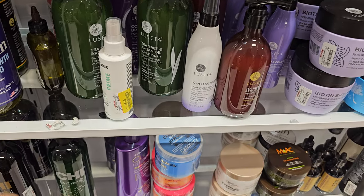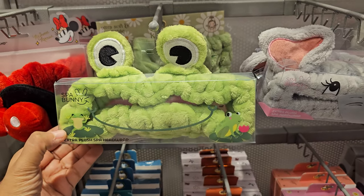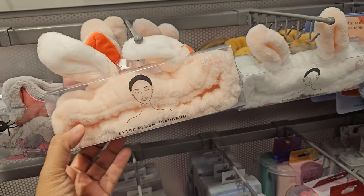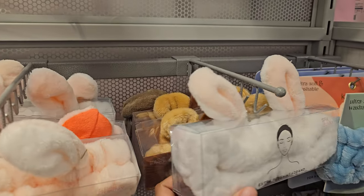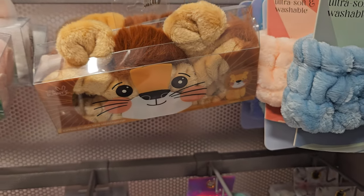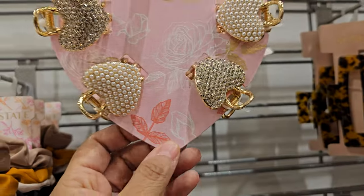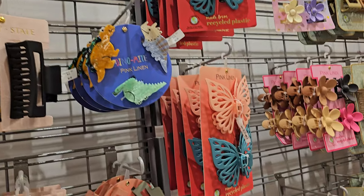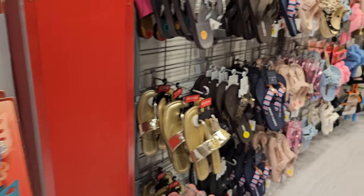Any cute spa headbands? Got the froggy one today — these are $5. Elephants, pig one's kind of cute, and what looks like a lion. In the hair clips, this one is really cool for $8 — got the heart blinged-out one, the dinosaur claw clip, and a doggy one.